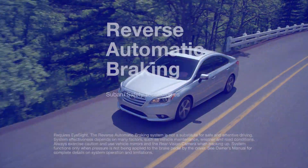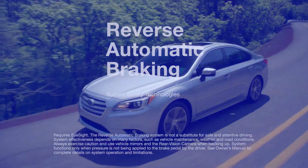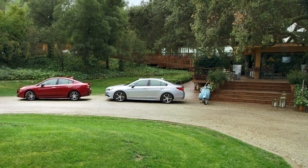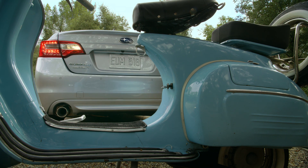Our latest driver assistance feature, Reverse Automatic Braking, is yet another line of defense protecting you from trouble you don't see coming. We've all been in this scenario — you're backing up and you don't see an object that's in your path. Sometimes you're able to react quickly enough to avoid it; other times, not.